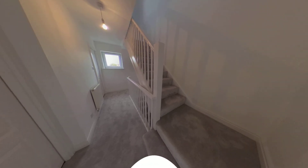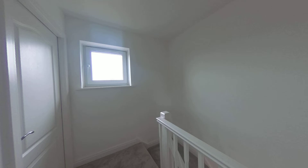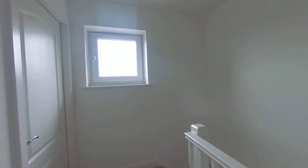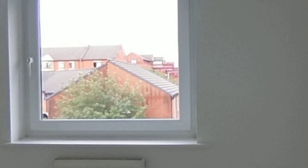Let's go up to the top floor. This top floor window overlooks the rear garden. Going into the next bedroom, which is again a good size, also overlooking the rear garden and the parking area.